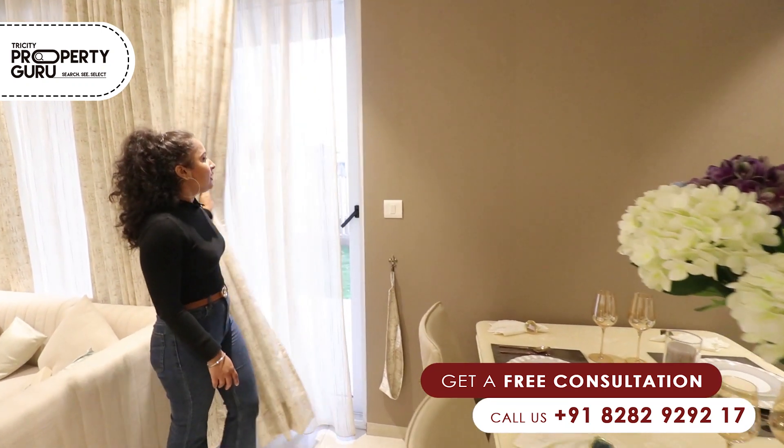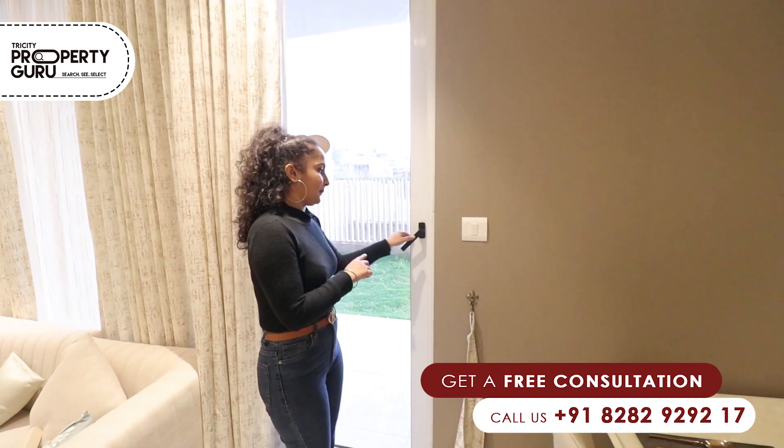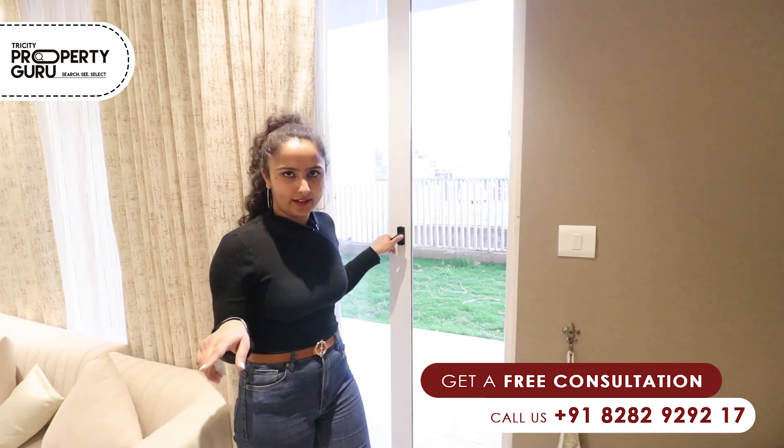Here, behind our curtains, there are French windows with toughened glass, which connects our living area to our balcony. Let's have a look!